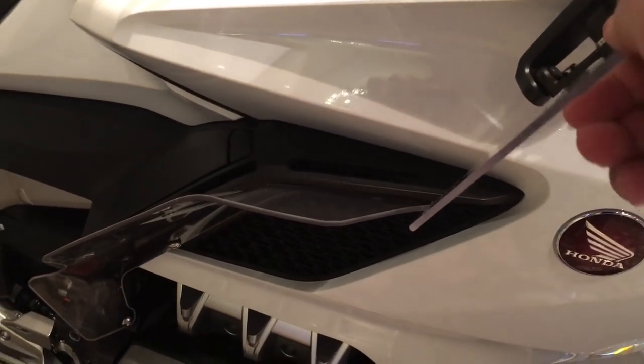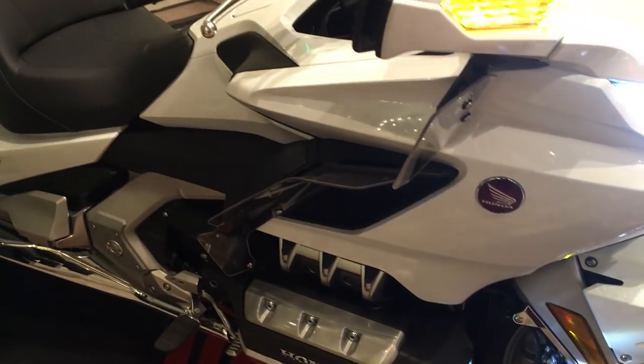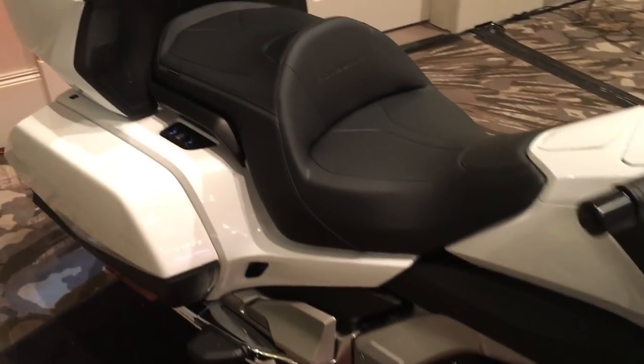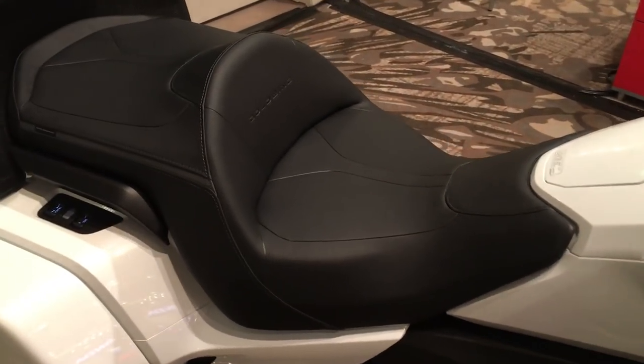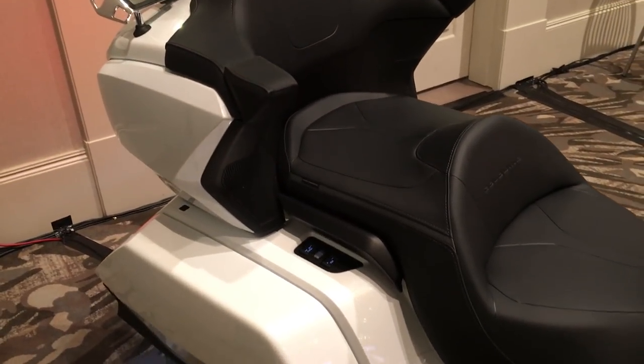This is also equipped with the Honda air wings which redirect air flow to and away from the rider and passenger. This also has the Honda seat — you can see it's embossed there. Just a super high quality seat.